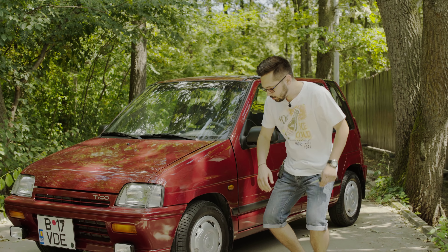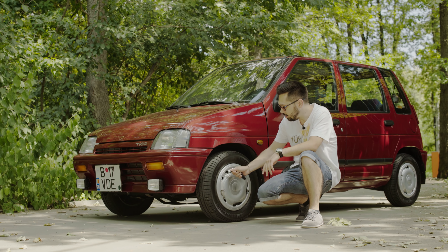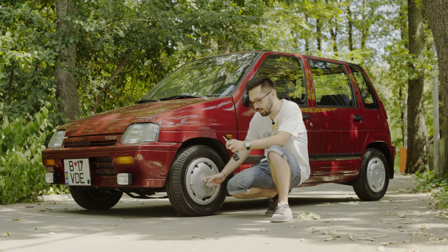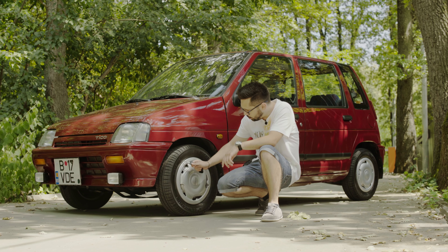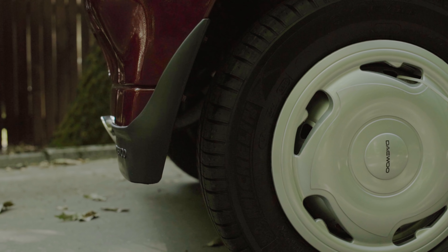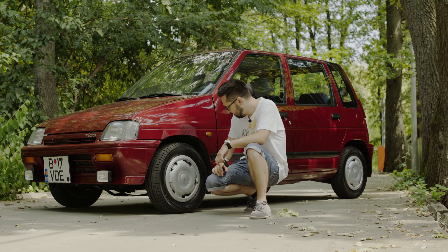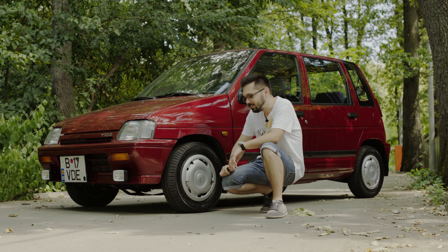Hai să vorbim despre roți. SX-urile, variantele de lux, veneau cu jante negre și cu aceste capace. Proprietarul a comandat unele originale care au venit de la SL cu vopseaua gri — acelea veneau cu vopseaua gri și cu capace centrale mici la butucul roții. Modelele SL aveau jante 135×70 sau 75×12, iar SX-urile veneau cu 155×70×12. La modelul SX, jantele par un pic umflate și anvelopele sunt mai late decât janta. Și are anvelope Michelin pe Tico — asta înseamnă să fii mafiot.